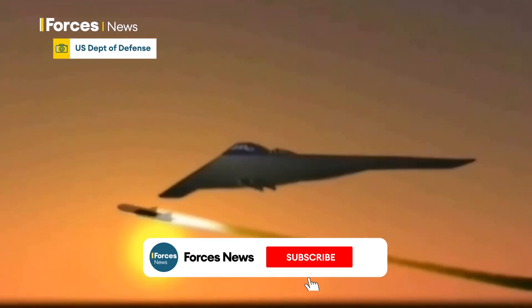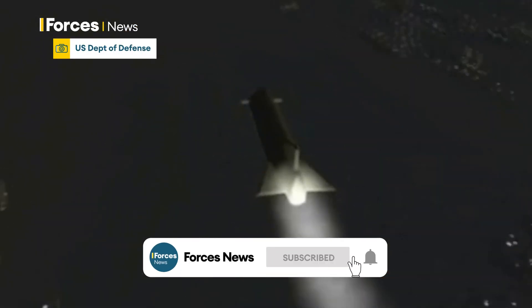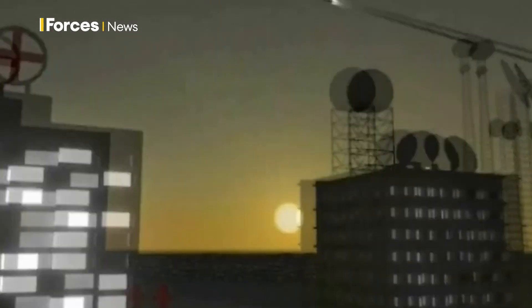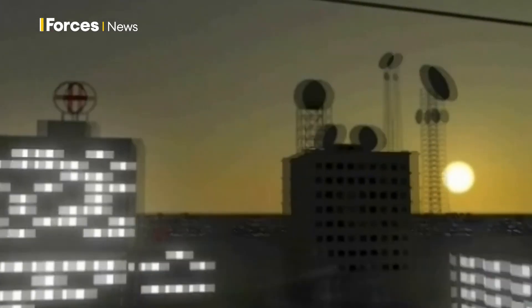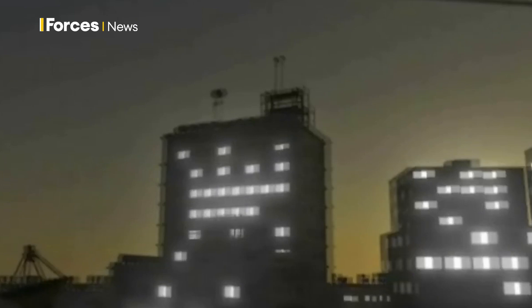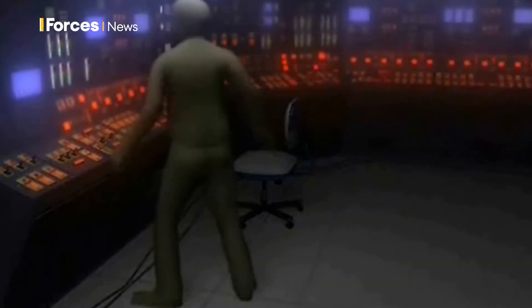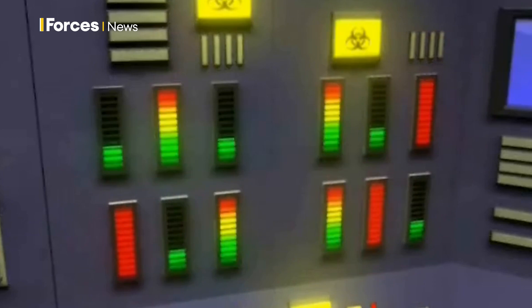Ever heard of the CHAMP missile? It stands for Counter Electronics High Power Microwave Advanced Missile Project. Simply put, it can fry the military tech of an enemy with high-power microwaves, rendering their military capabilities virtually useless without causing any fatalities.